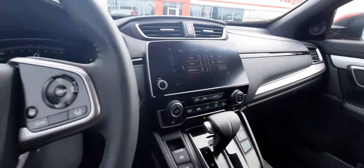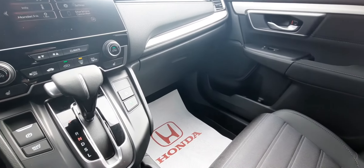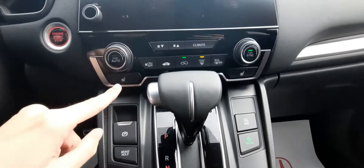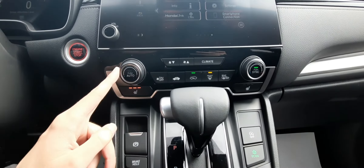Here we are in the driver's seat — pretty comfortable, 8-way power adjustable. We've got some good features here like brake hold assist, automatic engine shut off, eco mode, heated seats, and dual zone climate control.